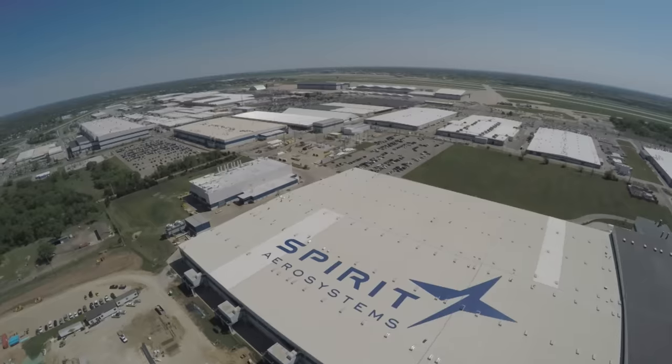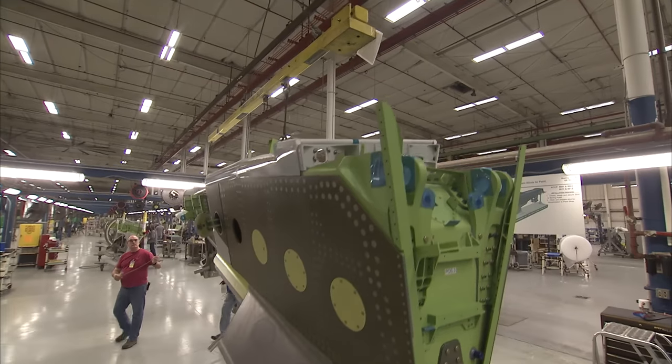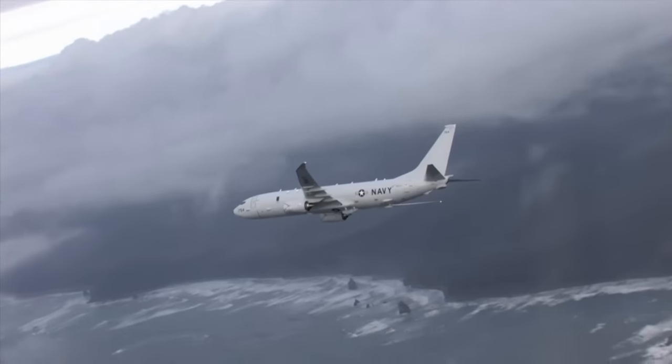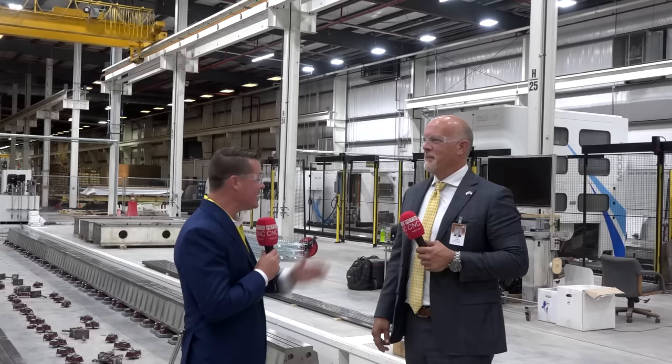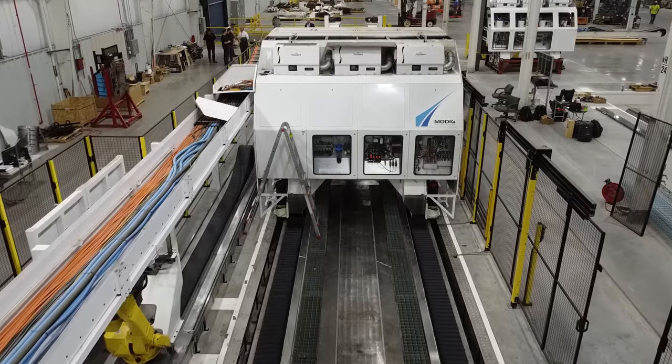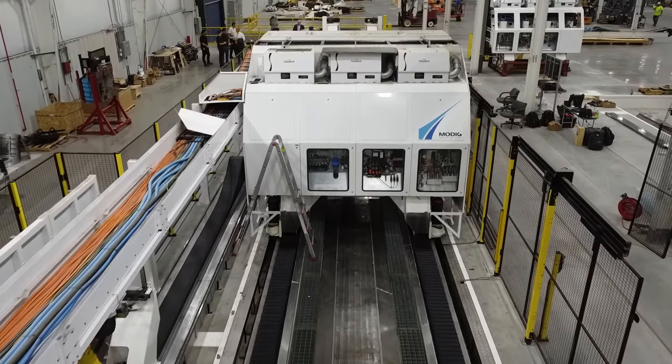Welcome back to MTD-CNC, my friends, with my buddy Keith. We're at Spirit Aerosystems — a world leader and the largest in what they do in manufacturing when it comes to the aerospace industry. Standing here with Keith, there's a big hole behind us and a beautiful machine to the other side of us. Let's talk about the machine that's here.